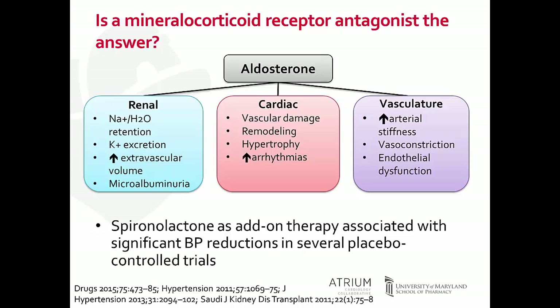The use of aldosterone antagonists — spironolactone or eplerenone — in those with heart failure has shown dramatic reductions in events. Aldosterone also causes increased arterial stiffness, vasoconstriction, and endothelial dysfunction within the vasculature. Because of these known effects, and because aldosterone levels tend to be elevated in patients with treatment-resistant hypertension, the use of spironolactone and eplerenone have been explored.